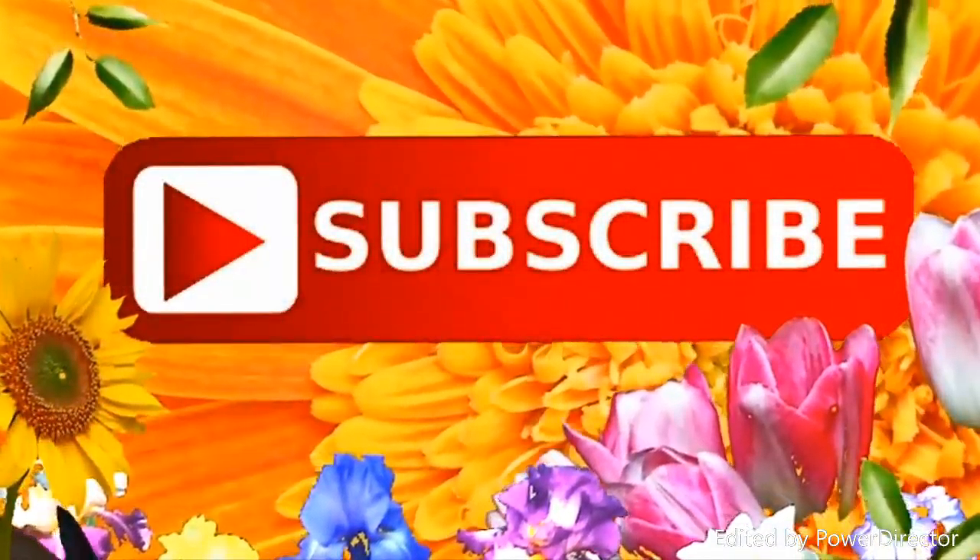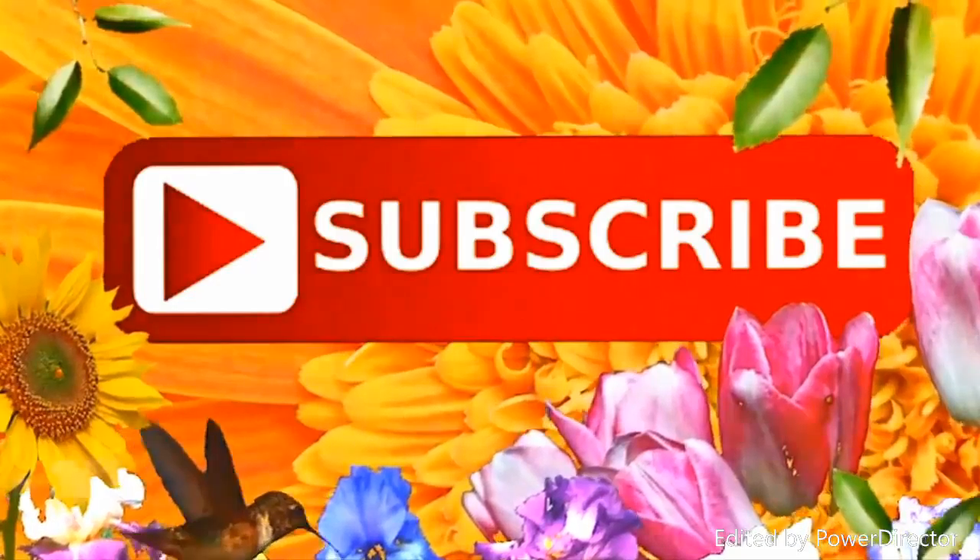Please do give the video a thumbs up if you liked it, and subscribe if you'd like to see more. Thank you.